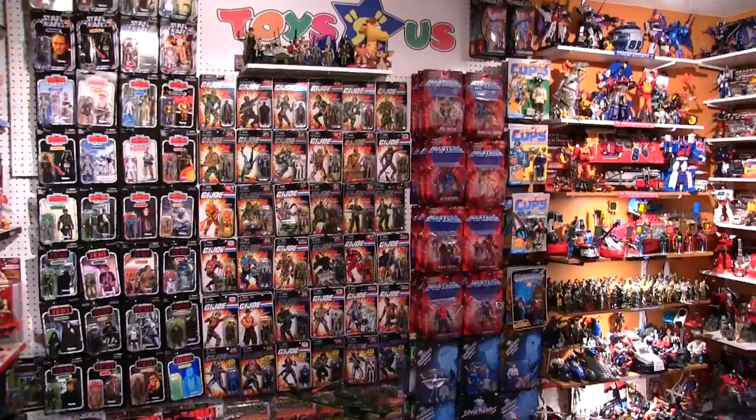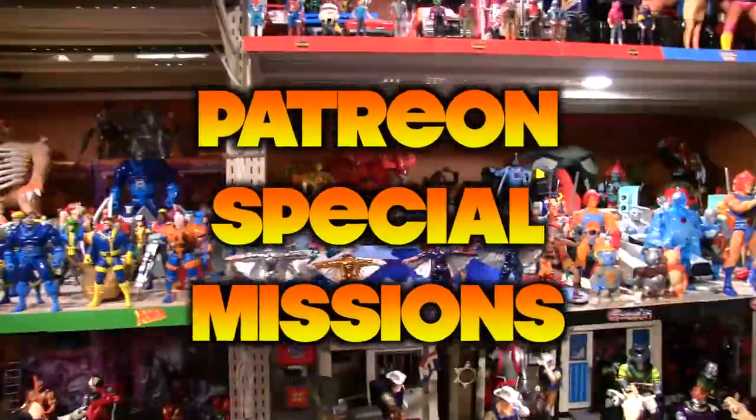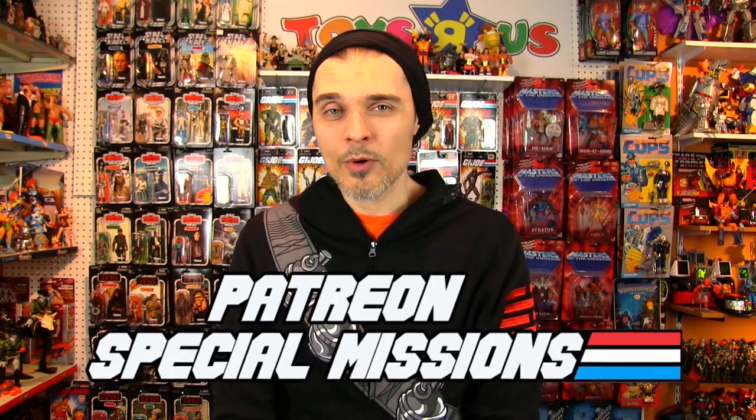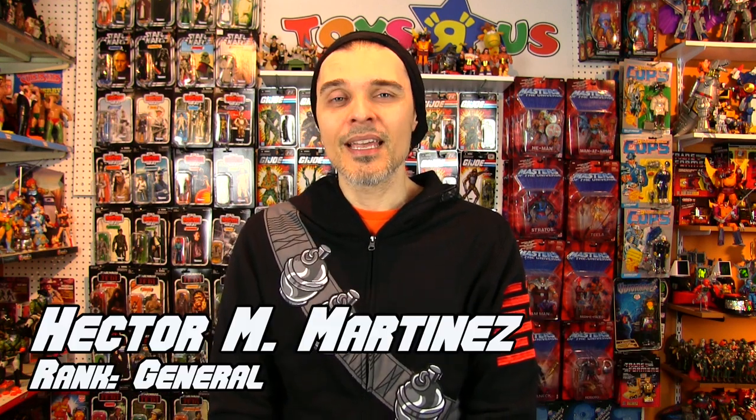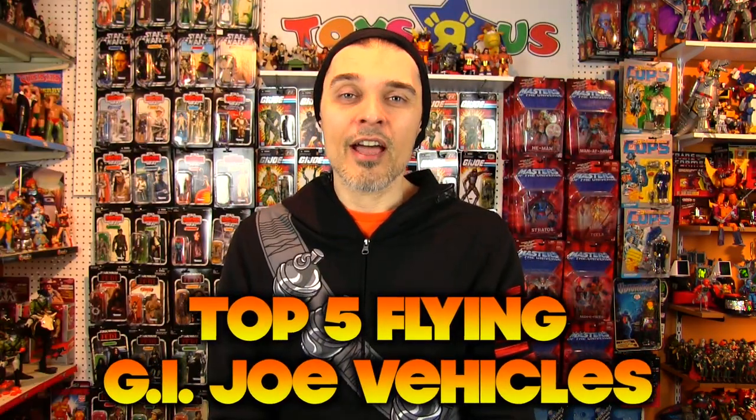Our combat jets are on the way! Yo Joes! Welcome to another Patreon special missions request. This one comes from general level patron Hector Martinez and it's for another top 5 list. Love doing these top 5 lists. This one is for my top 5 flying GI Joe vehicles, which Cobra would be included in as well.